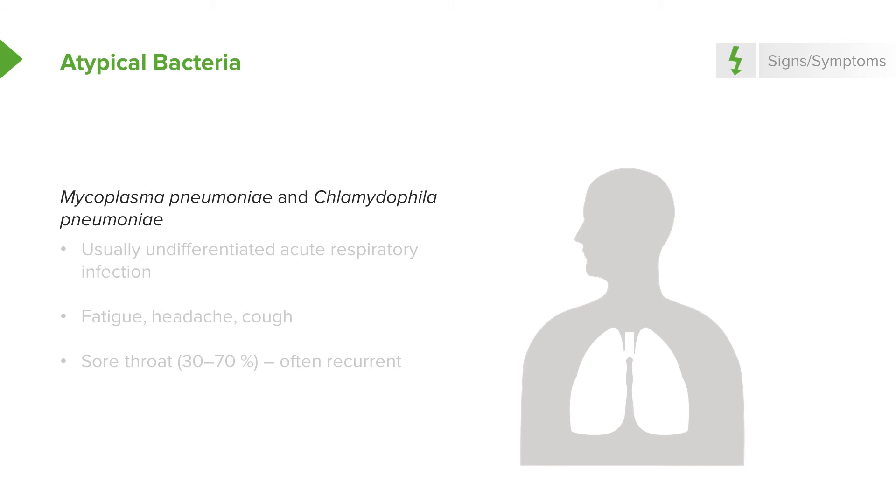Mycoplasma pneumoniae and Chlamydophila pneumoniae usually produce a viral-like syndrome with headache, cough, and fatigue. Remember: if they've got cough, group A strep infection is unlikely. Sore throat occurs in 30 to 70% of cases. With Chlamydophila in particular, the incubation period is quite long — two or three weeks since exposure.